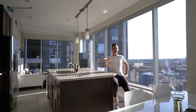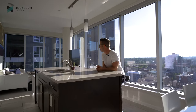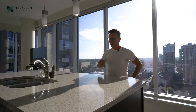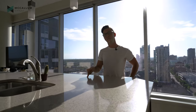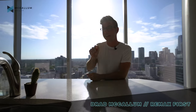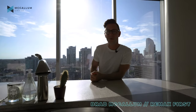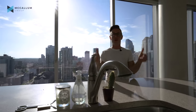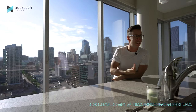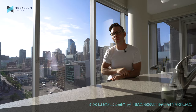Honestly, I could live up here on the 16th floor, and I'm gonna put my name on it: Brad McCallum of the McCallum Group RE/MAX First. This unit's not gonna last, and I'll tell you why — the location is too amazing and this unit itself is too much of a value. So if you want to book a showing, just give me a call, text or email and I'll happily set that up.